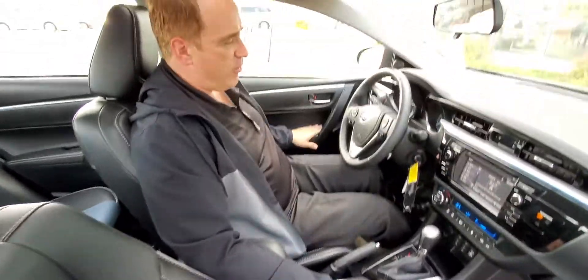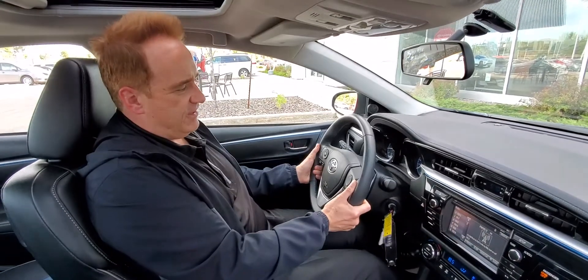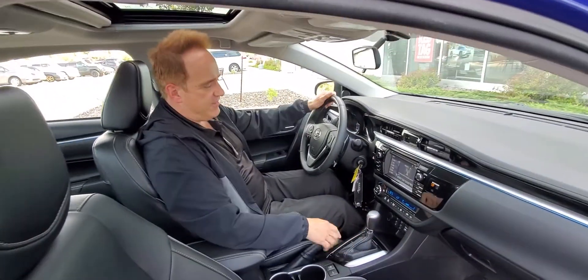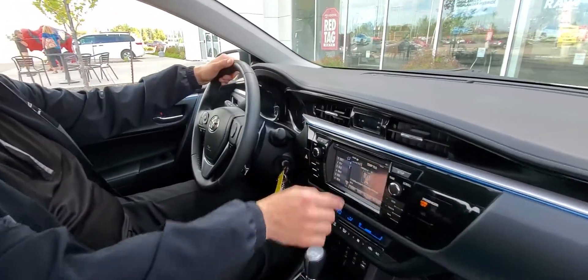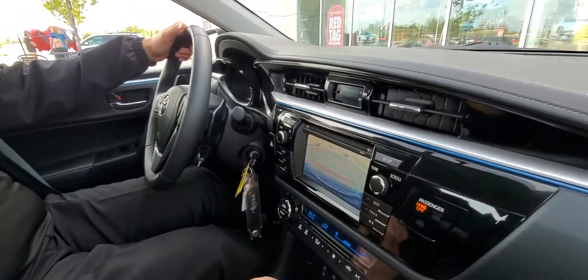You've got power windows, power door locks, power heated mirrors, tilt and telescopic steering, and paddle shifters. This has a CVT automatic transmission. You've got automatic climate control, heated front seats, a touchscreen audio system with a backup camera, plus a power moonroof.